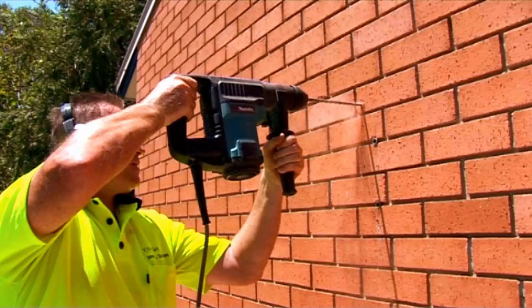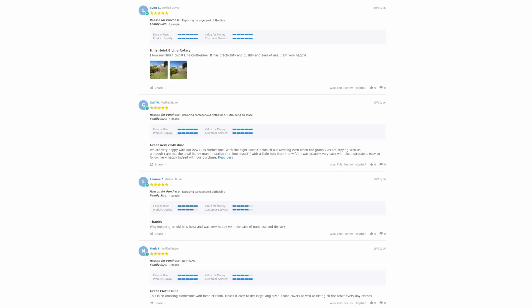Our team of highly qualified installers can install your new clothesline for you, and if you have an old one that needs removing, we can take it away and dispose of it for you as well. With over 5,000 reviews available on the Lifestyle Clotheslines website, you can also see what people are saying about products and whether they're going to be suited for your needs or your situation.